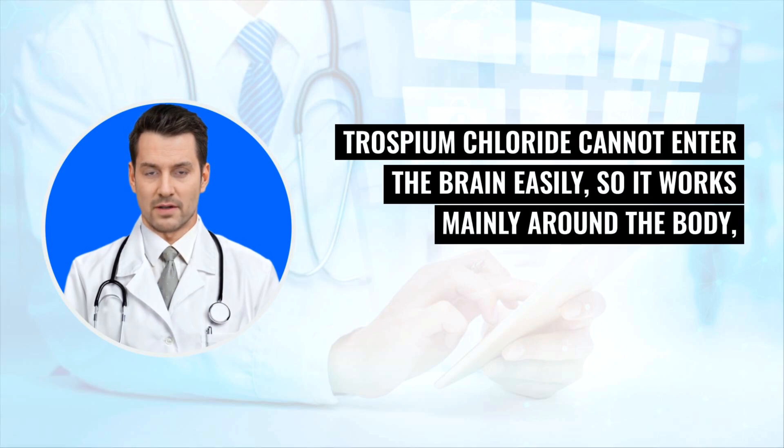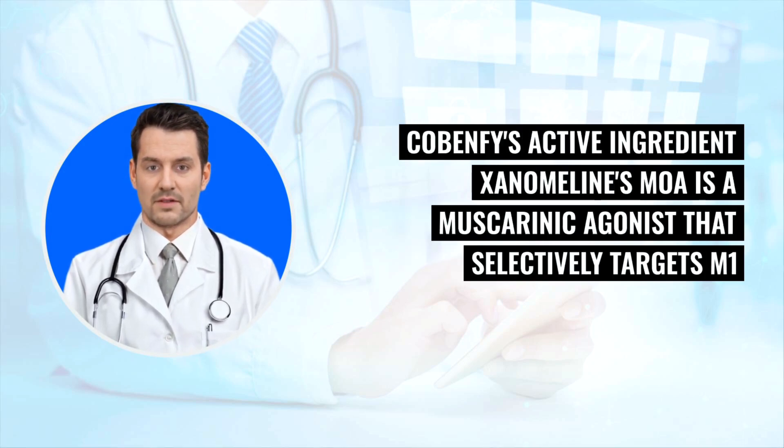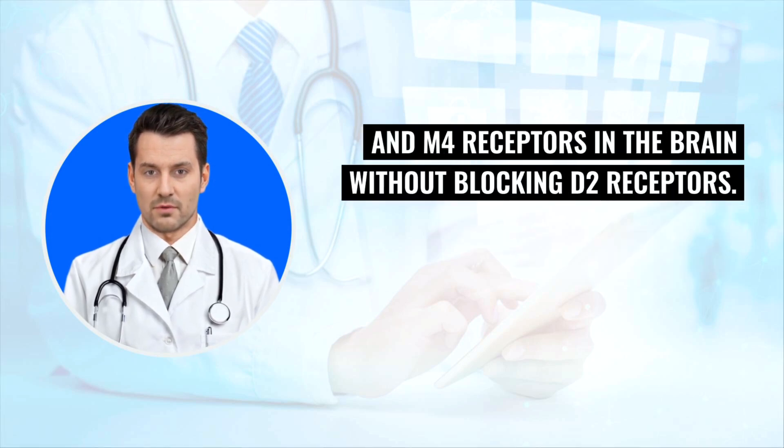Trospium chloride cannot enter the brain easily, so it works mainly around the body, reducing side effects by blocking muscarinic receptors. Cobenphi has two mechanisms of action (MOA). Cobenphi's active ingredient xanomeline's MOA is a muscarinic agonist that selectively targets M1 and M4 receptors in the brain without blocking D2 receptors.